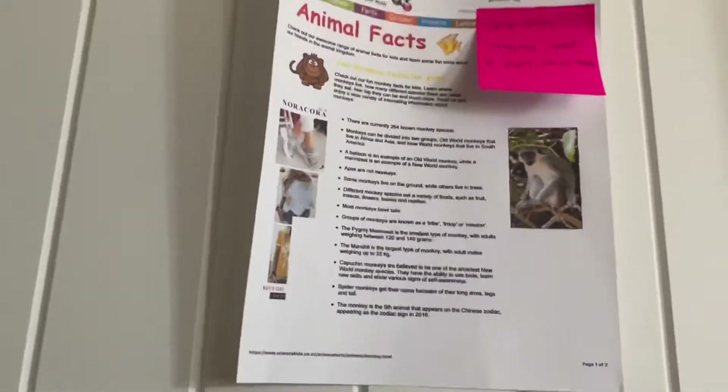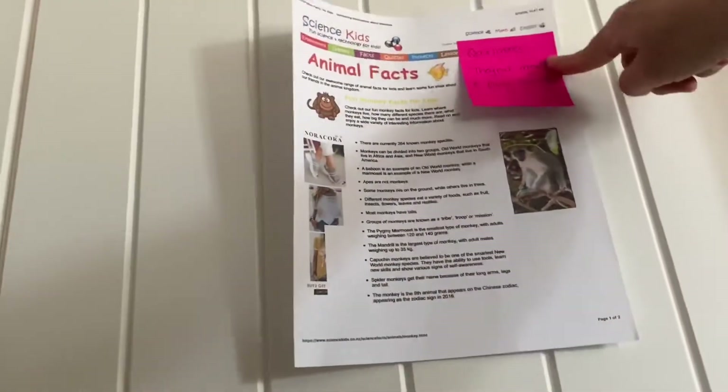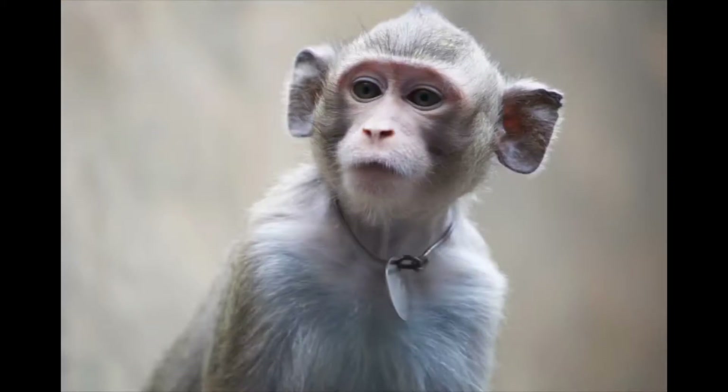Look at that. This is the monkey exhibit. Look at the trigger monkey. They've got some fun facts. There are currently 264 known monkey species and monkeys are omnivores — they eat meat and plant-based foods. You think there's a monkey behind this door? Oh, it's a monkey!